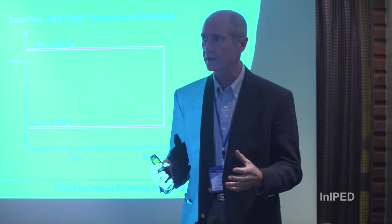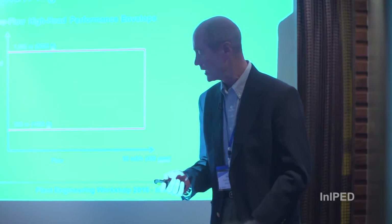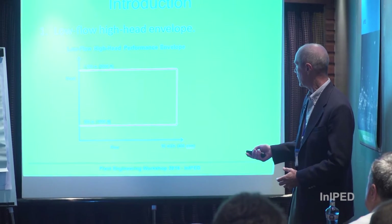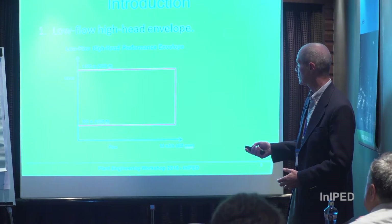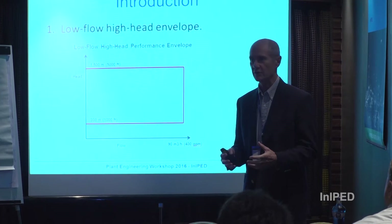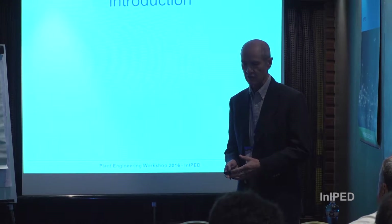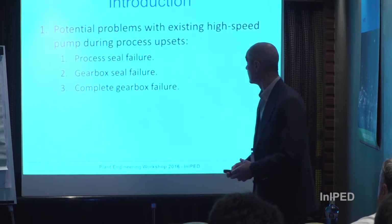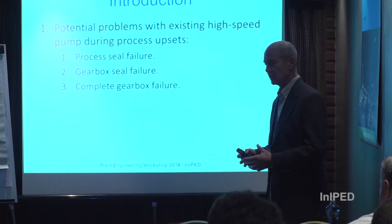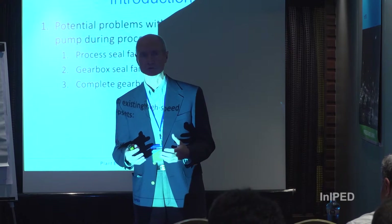To understand the scope we're focusing on: flows less than 90 m³ and head rise from 300 to 1500 meters. These are very tough duty services in refineries. Some of those applications will be shown, and because of these tough duties there are some potential problems.